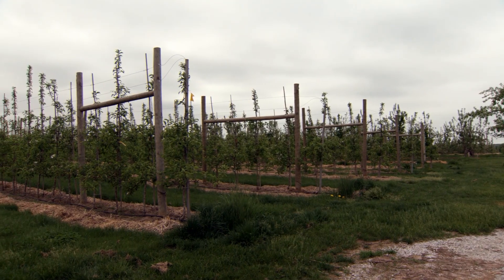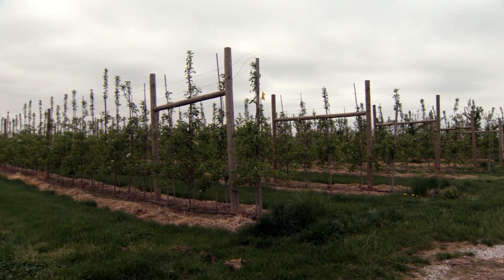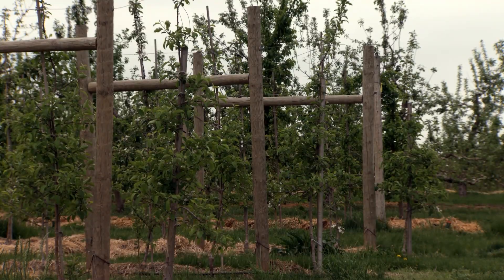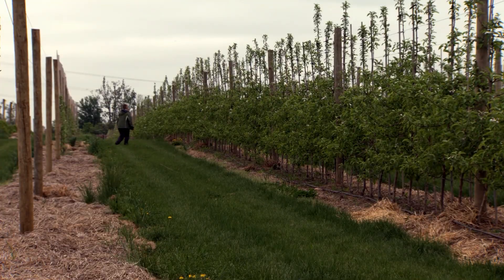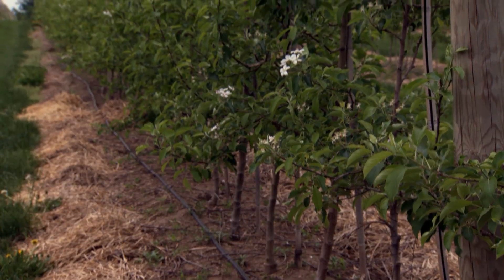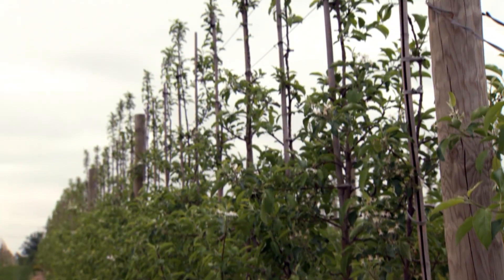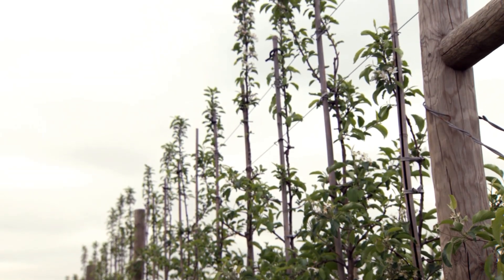Apple growers are planting new orchards for several reasons: to be more profitable, to switch to more profitable cultivars like Honeycrisp and Ambrosia, and to improve fruit quality. High-density orchards are more labour-efficient. The potential for mechanization is good with long rows and uniform tree structures. High-density orchards are ideally suited to achieve these goals, but the investment is quite high and some growers struggle with the high costs and the management required.